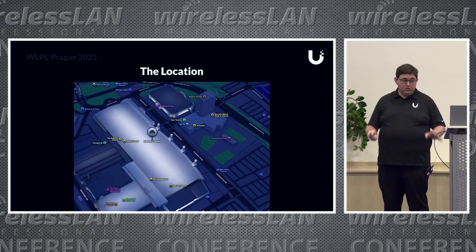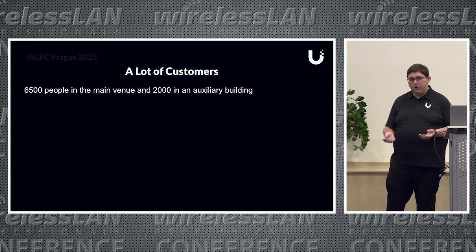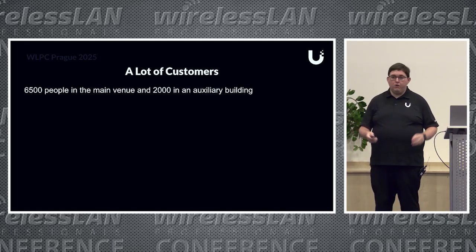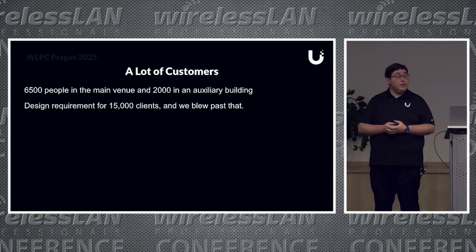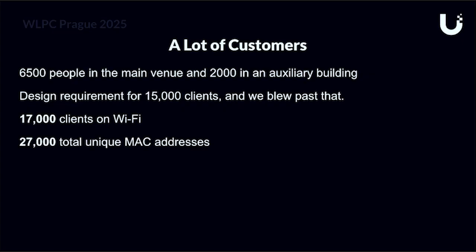The scale was super daunting at first. Our estimates called for 6,500 people in the main venue and 2,000 in an auxiliary building, 24 hours a day. The design requirement called for 15,000 clients—but we blew past that estimate. We had 17,000 people on Wi-Fi at peak and 27,000 unique MAC addresses recorded.